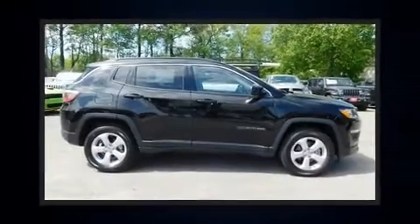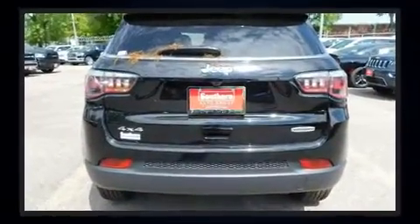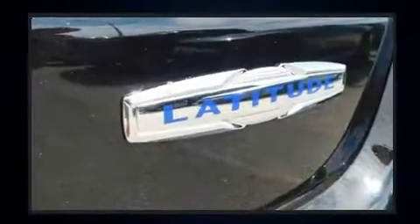Load your family into the 2019 Jeep Compass. Smooth gear shifts are achieved thanks to the efficient four-cylinder engine, providing a spirited yet composed ride and drive. Four-wheel drive allows you to go places you've only imagined.